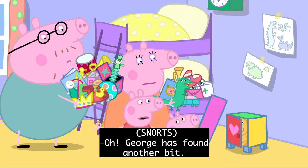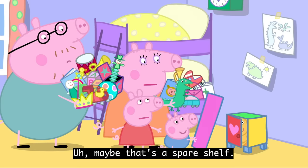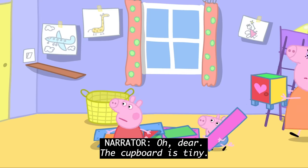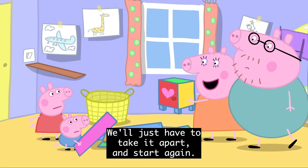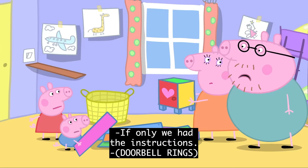Oh, George has found another bit. Er, maybe that's a spare shelf. And there's all of these bits too. Oh dear, the cupboard is tiny because Mummy Pig has not used all the pieces. We'll just have to take it apart and start again. Oh no. If only we had the instructions.